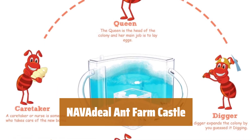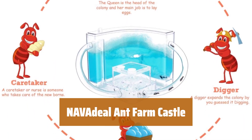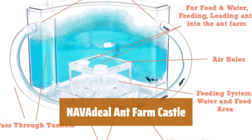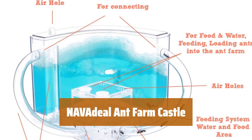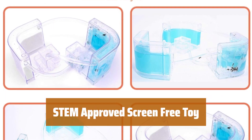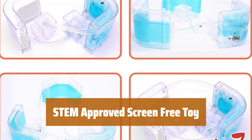Number 5. Discover the NAVA Deal Ant Farm Castle 2.0, recognized as the best educational toy of 2021. Inspire young minds to explore science and education in a whole new way. Experience the best in STEM with our ant habitats castle.